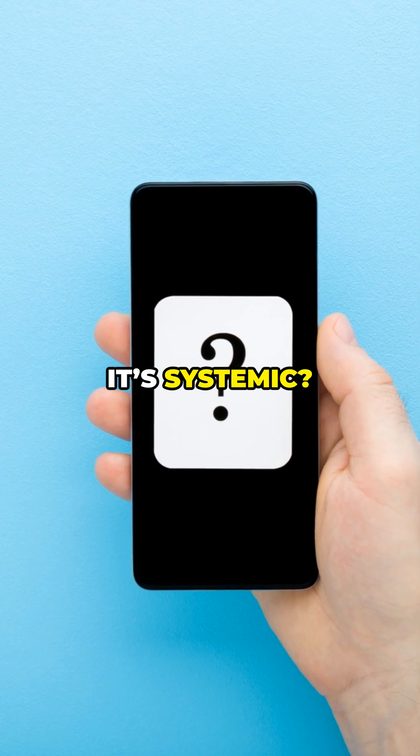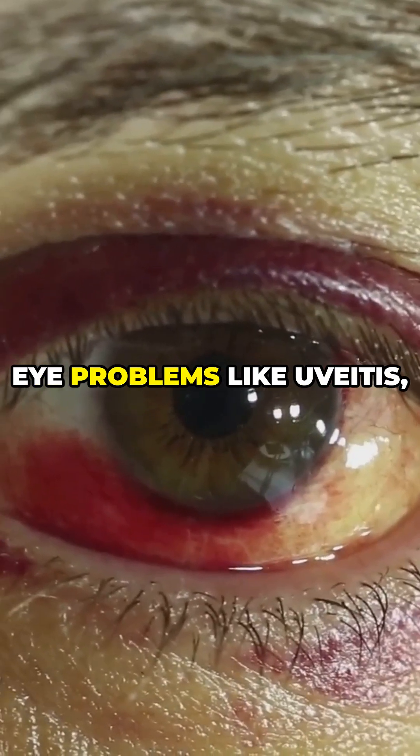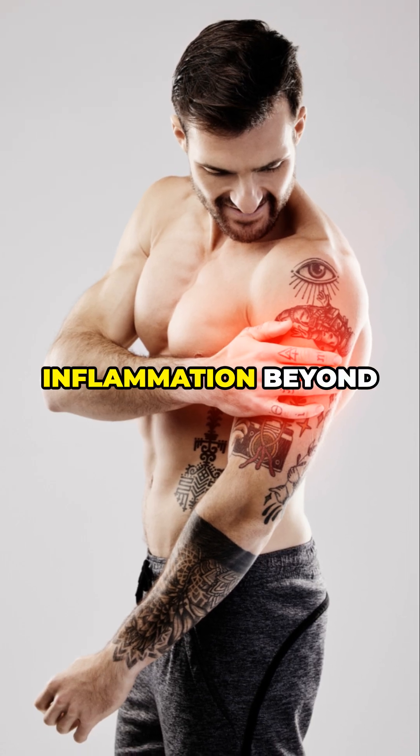How do you know if it's systemic? Look for signs like fever, chills, swollen lymph nodes, eye problems like uveitis, joint pain, or persistent fatigue. Research warns these could indicate your tattoo is causing inflammation beyond the skin.